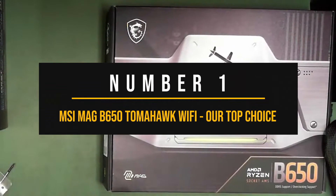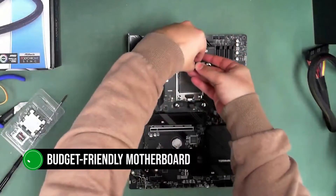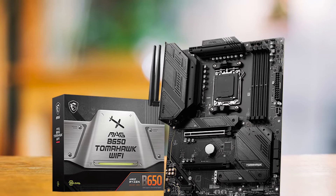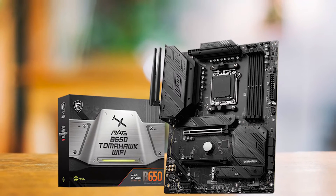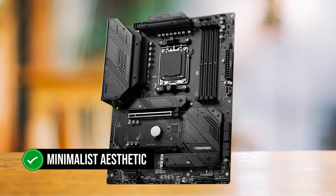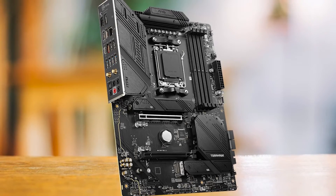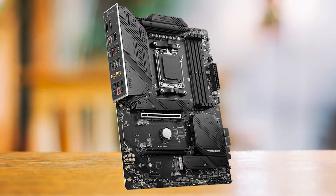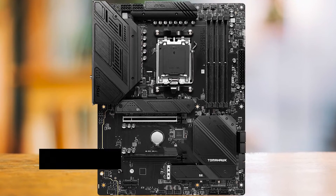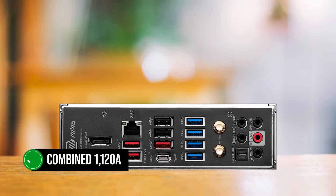Number 1: MSI MEG B650 Tomahawk Wi-Fi — Our Top Choice. The MSI MEG B650 Tomahawk Wi-Fi is a budget-friendly motherboard that pairs exceptionally well with the Ryzen 5 7600. It strikes a balance between cost and performance, making it ideal for those who want to maximize their budget without compromising on quality. The board has a minimalistic aesthetic with brushed accents and simple line patterns, replacing the previous black and white military styling, giving it a sleek, stealthy look.